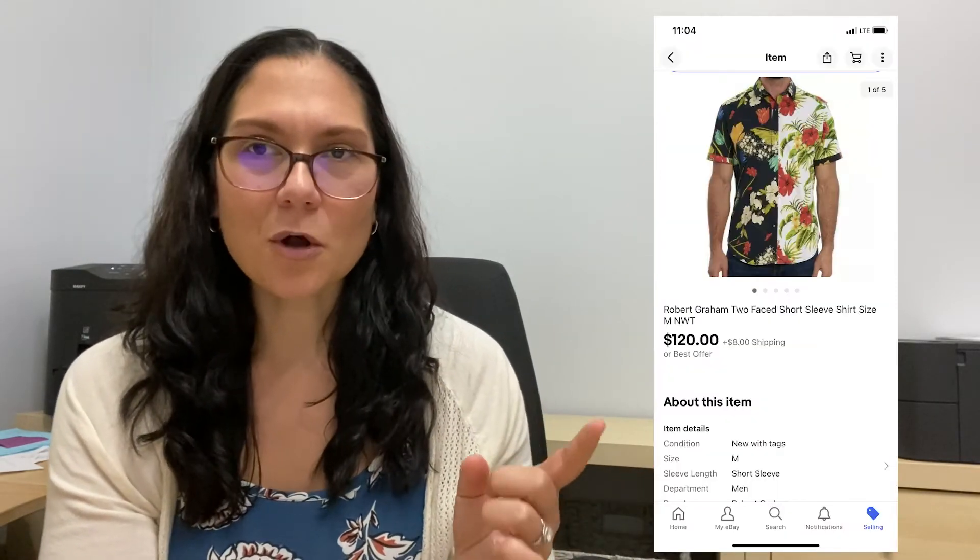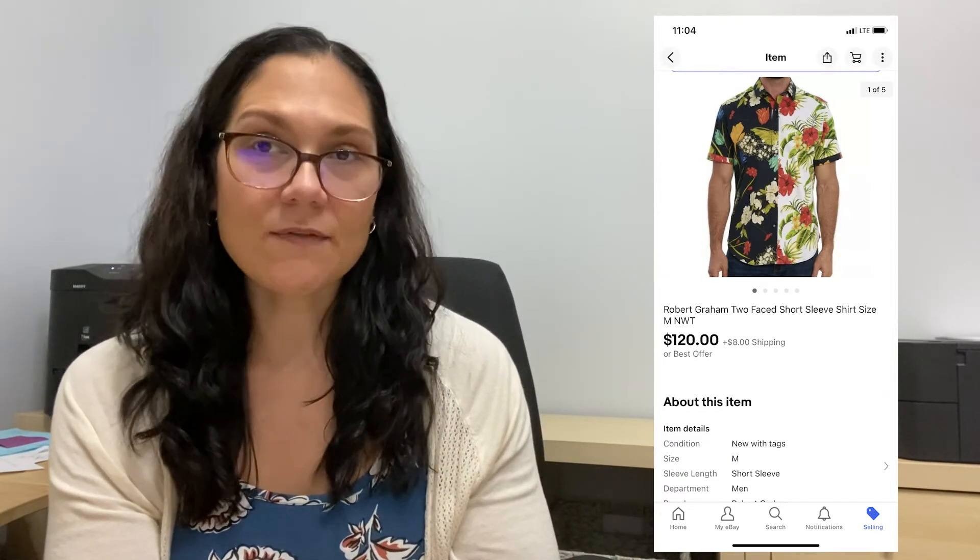Number two — the style name was Word — sold again for $100 on eBay, with $60 profit after fees. And number one, called Too Faced, took a little over 30 days to sell but it was worth the wait. This short sleeve shirt sold for $120 on eBay with a $76 profit.